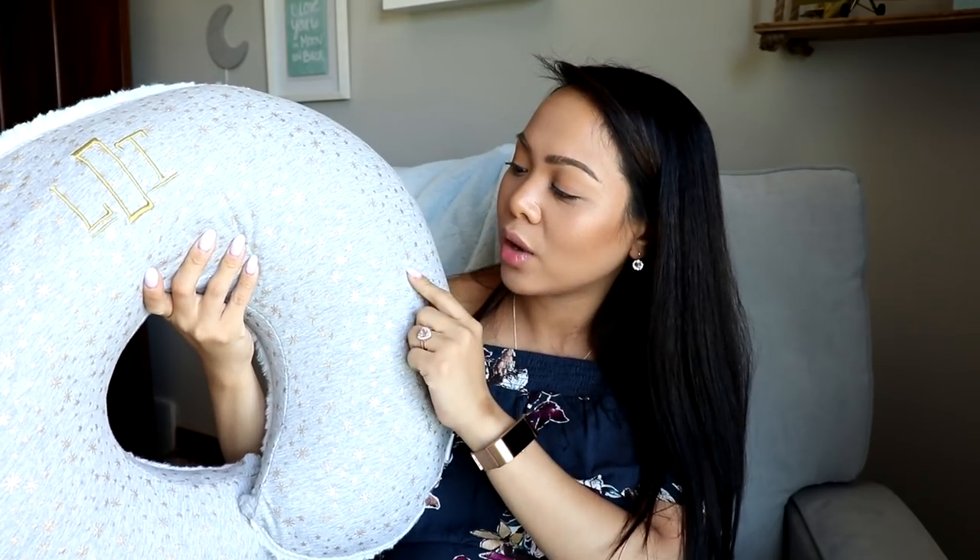Next I have my Boppy, which is another thing I knew I wanted ever since getting pregnant. I love pillows and soft things, so I saw this on Pottery Barn. The Boppy was only $24 on sale and the cover was around $36 — it went up a little because I got it personalized. It's the gray with gold stars and his initials are right on it. The back has really nice fluffy white material.